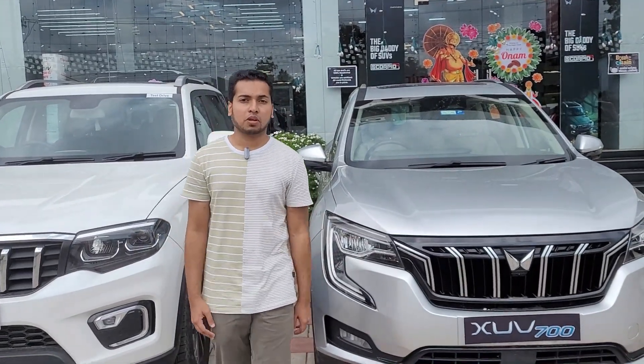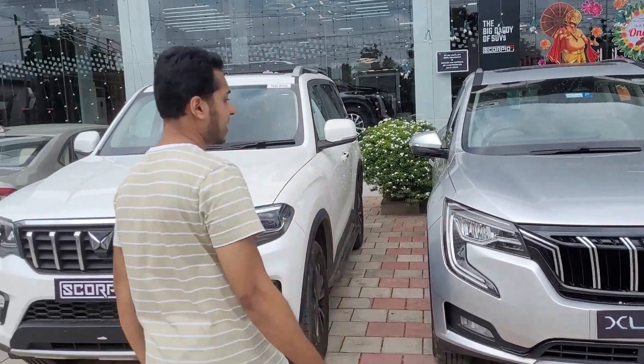Welcome to Autotech Global. Today I am comparing the Scorpio N and the XUV700.